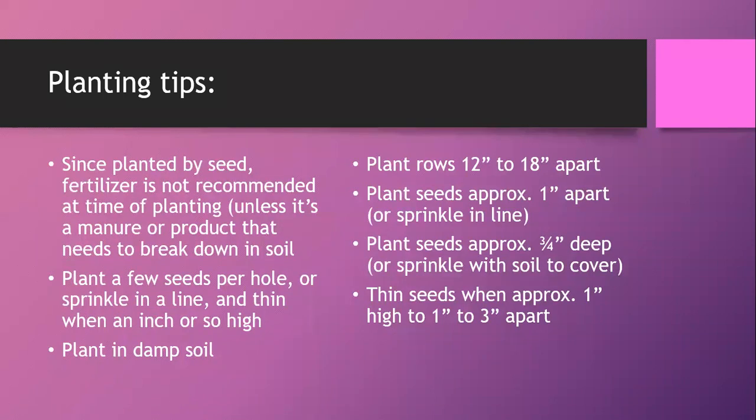You don't usually fertilize when planting from seed, since tiny seeds won't take up fertilizer and it will get washed away. If you're using manure or a product that needs to break down, give it a couple weeks to a month before planting. For regular pellet or liquid fertilizer, do not add at time of planting. Plant a few seeds per hole, since they don't all come up, or sprinkle them in a thin line and thin out later.